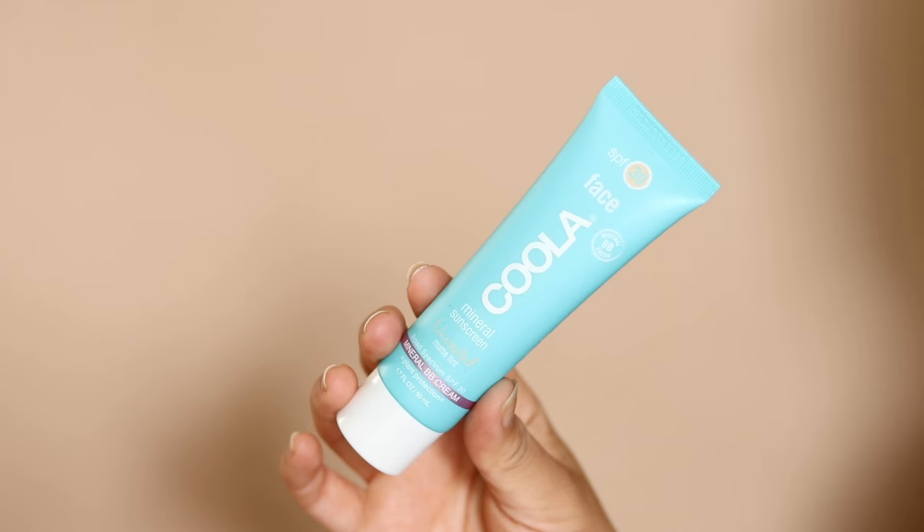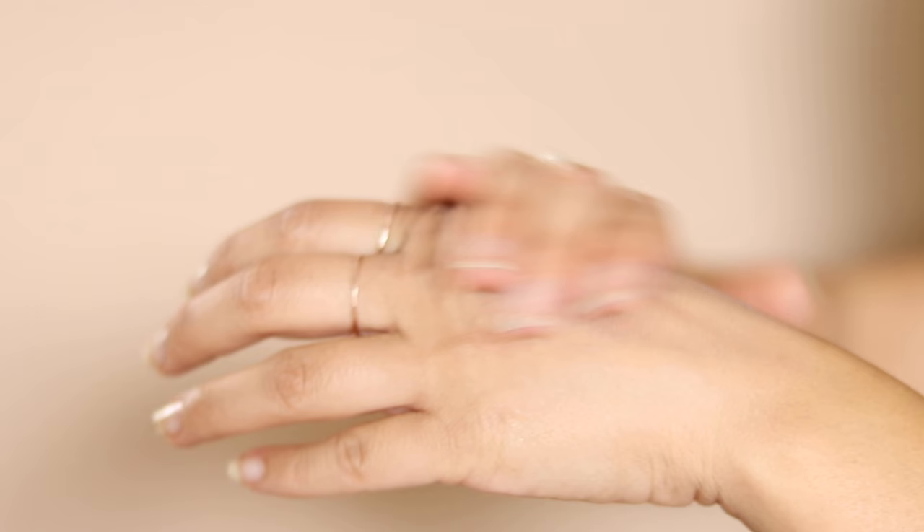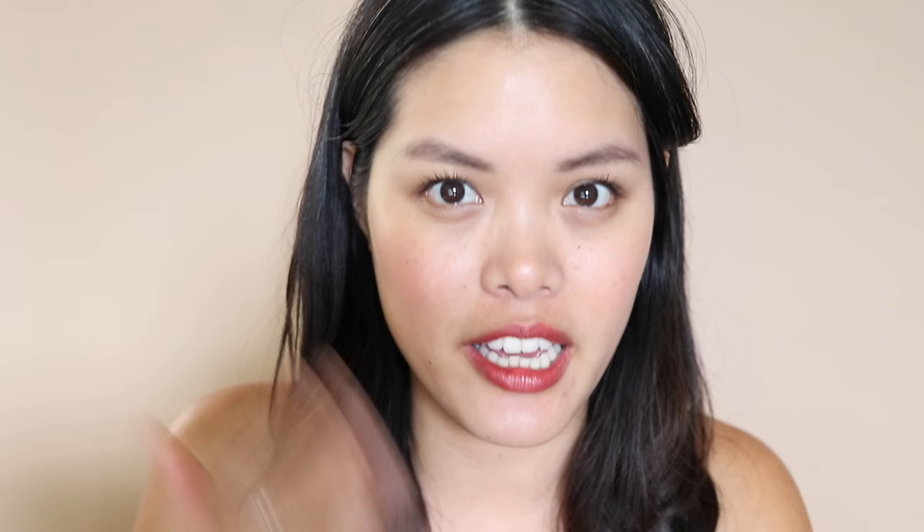This one is the Kula Mineral Sunscreen Unscented Matte Tint Mineral BB Cream Broad Spectrum SPF 30. It's non-scented, though I personally would rather it be scented. When you put it on your hands, it feels almost like a mousse texture, which makes applying it really easy. It says it's a BB cream, but it's even lighter coverage than the Glossier Skin Tint. There's really no color at all — there's a slight white cast that you blend in, and then it goes sheer again, so I don't really understand the concept of it as a BB cream.